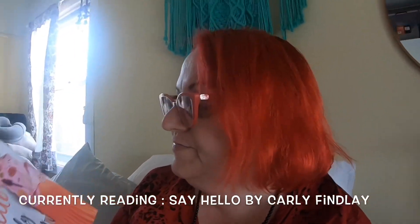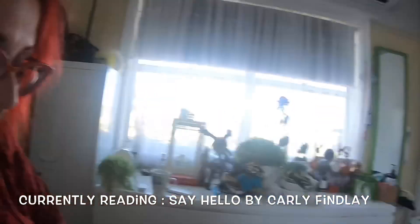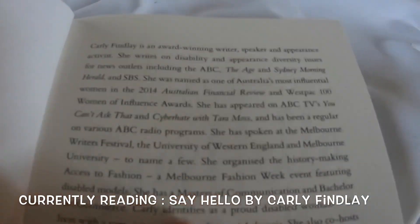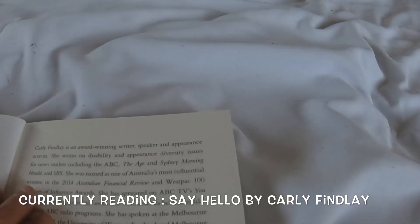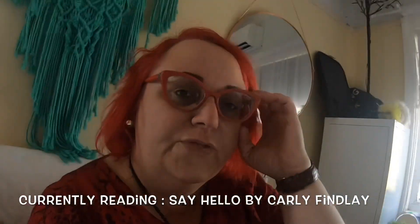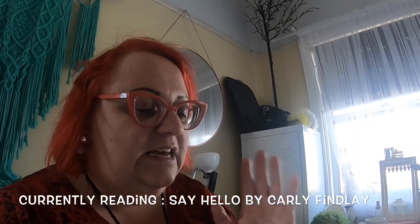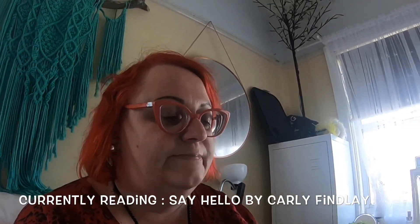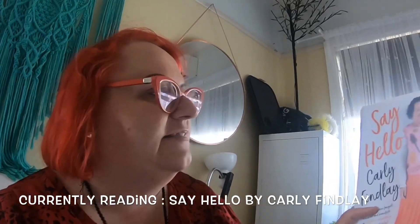I met Carly when I was in Melbourne late last year. I'll read you part of her chapter. It says: Carly Findlay is an award-winning writer, speaker and appearance activist. She writes on disability and appearance diversity issues for news outlets including the ABC, Sydney Morning Herald and SBS. I bought this book because I think it's so rare to see someone with a disability writing and being featured in the mainstream.